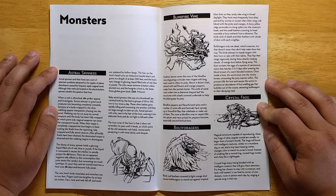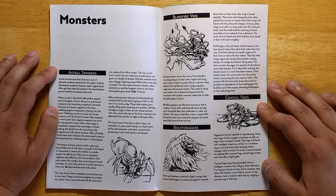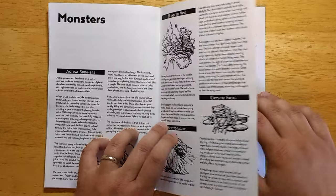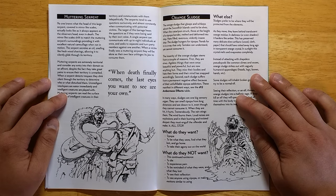Crystal frogs — I love this little guy. It's a magical construct capable of reproducing. These tiny frogs of clear, angular crystal are usually no longer than a human thumb. The frogs will bond with intelligent creatures, similar to a mundane dog or cat, and a tiny beating heart within changes color to match its owner's mood. Instead of croaking like a normal frog, crystal frogs twitter and chirp like a nightingale. If a frog has chosen to stay with a creature and feels well treated, it can heal its owner of one disease, curse, or poison each day by singing a special song in their ear. So everyone's going to be getting a crystal frog. The muttering serpent is a serpent that always looks like you — every player that looks at it will see his own head attached to the serpent before its jaw unhinges to eat them. Great way to terrify your players.